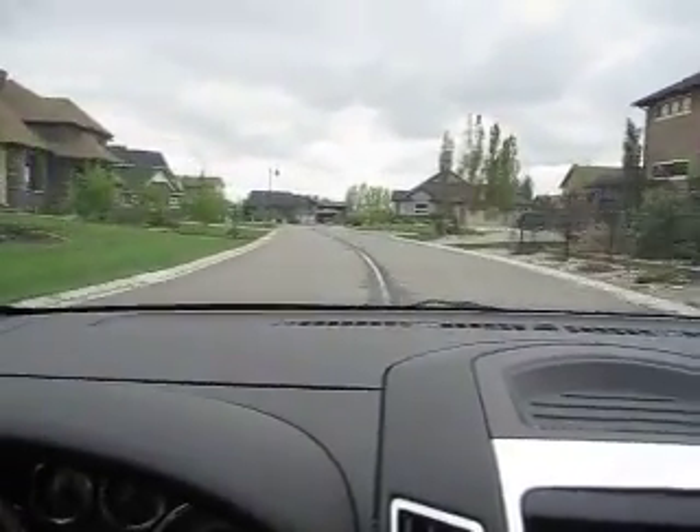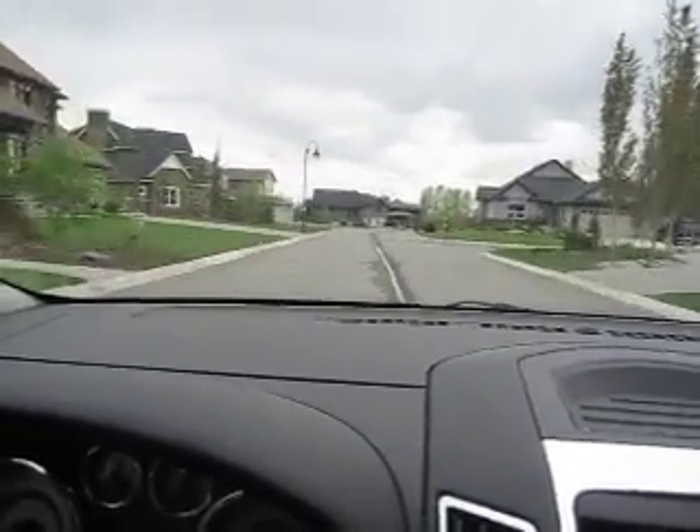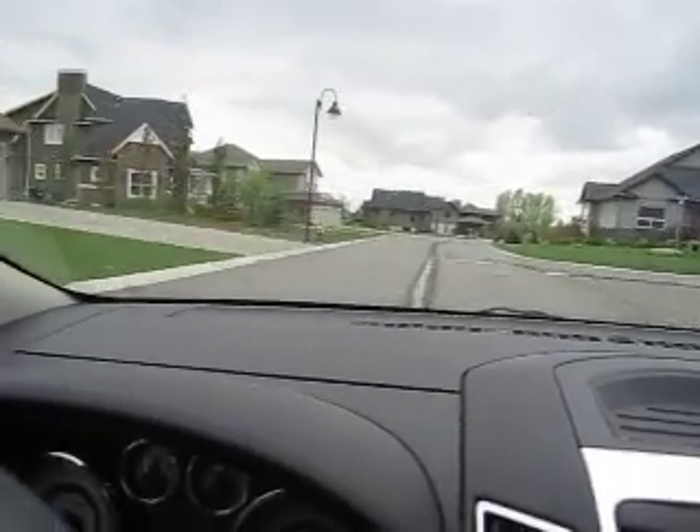Nice community. Kind of quiet for living on a runway. Pretty good-looking homes in there, too.